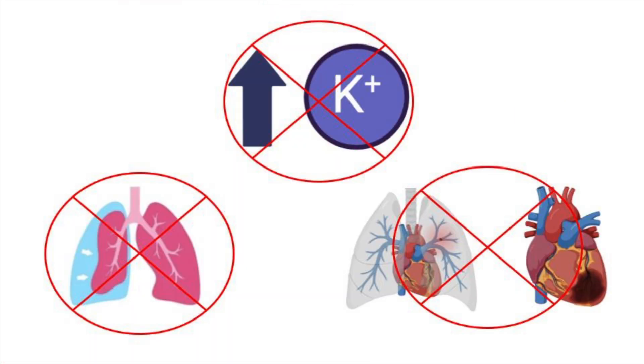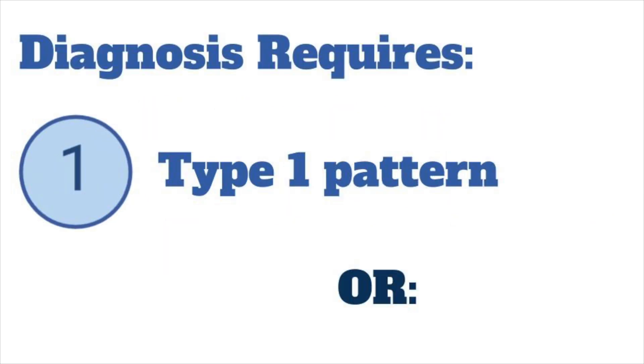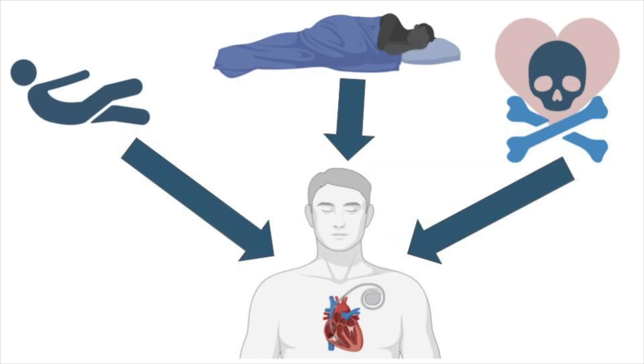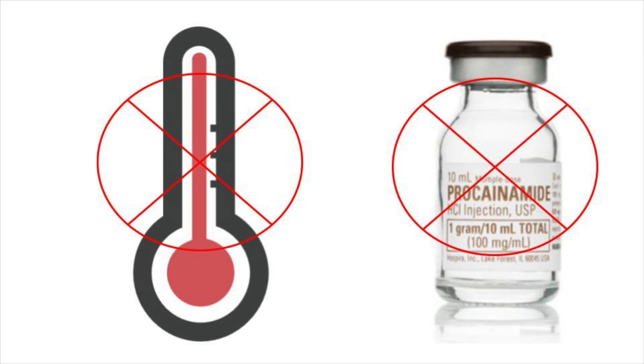If the ECG has a Brugada pattern, and the patient does not have a Brugada phenocopy, then the third question is: do they have symptoms of Brugada syndrome? The diagnosis of Brugada syndrome requires a Type 1 pattern, or Type 2 that converts to Type 1 with sodium channel blockade. Management depends on symptoms, including syncope, nocturnal agonal breathing, or resuscitated arrest. Patients presenting with these symptoms require an ICD, while those incidentally found to have Brugada syndrome can be referred to an electrophysiologist, and all patients should treat fevers and avoid sodium channel blockers.